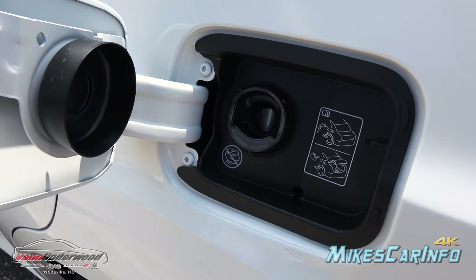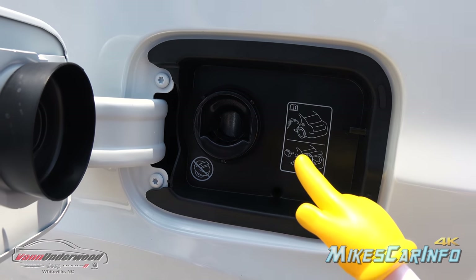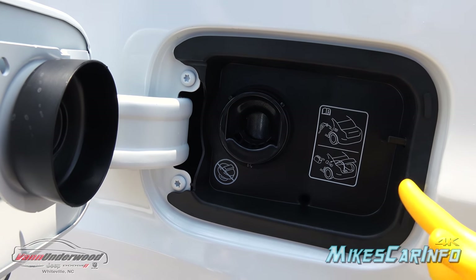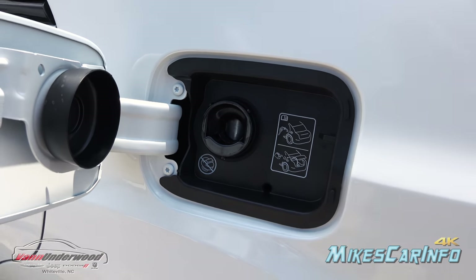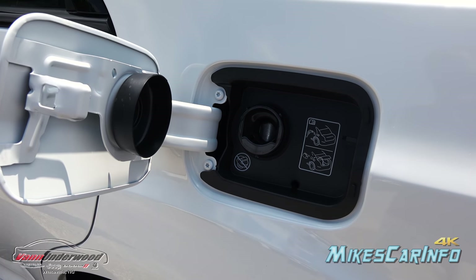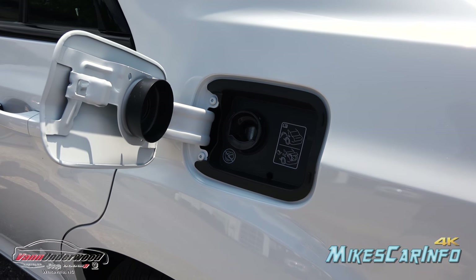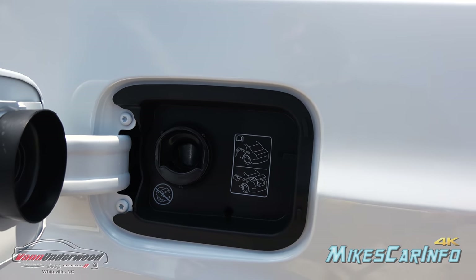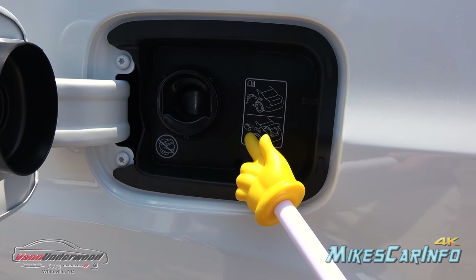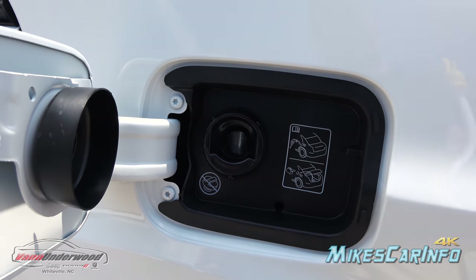The whole purpose of the capless design is that in the past, a loose or missing gas cap would trigger the check engine light — this eliminates that problem. It also makes fueling easier; you just open the door, pump the gas, and don't have to fumble with a cap or lose it. As for the funnel from the trunk — you must use that specific funnel if you're using a gas can to add fuel, as it's the correct size to reach the tank and bypass the spillover valve.